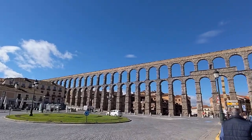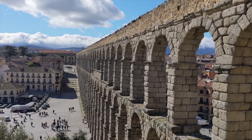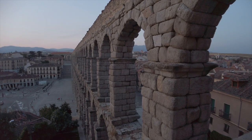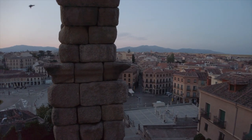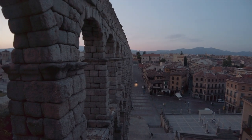The bridge consists of 167 total arches. The aqueduct is made up of over 24,000 granite blocks, or ashlars, all held together without mortar. The blocks were quarried from the nearby mountains and transported to the construction site using primitive tools and techniques. It remained in use for nearly 1,800 years until the 19th century, when it was replaced by a modern water supply system.